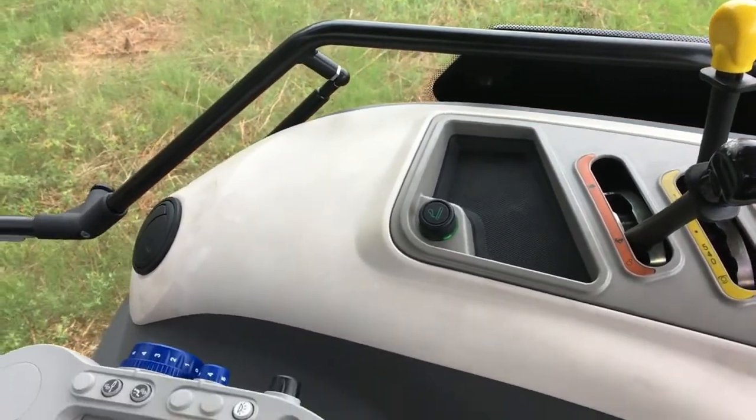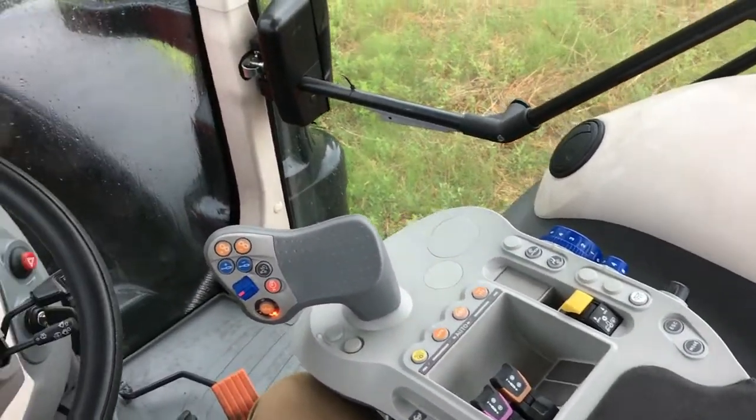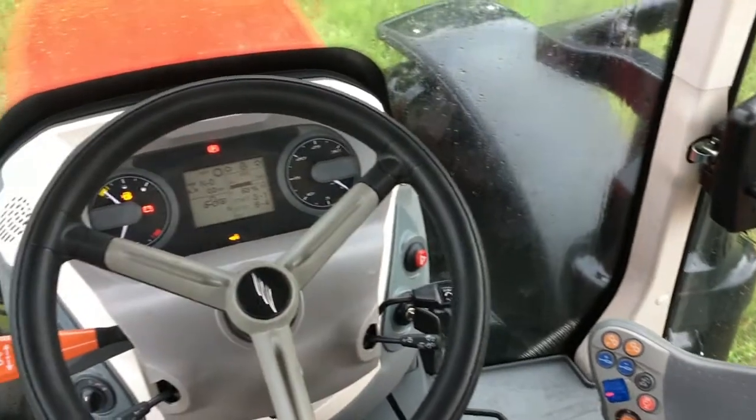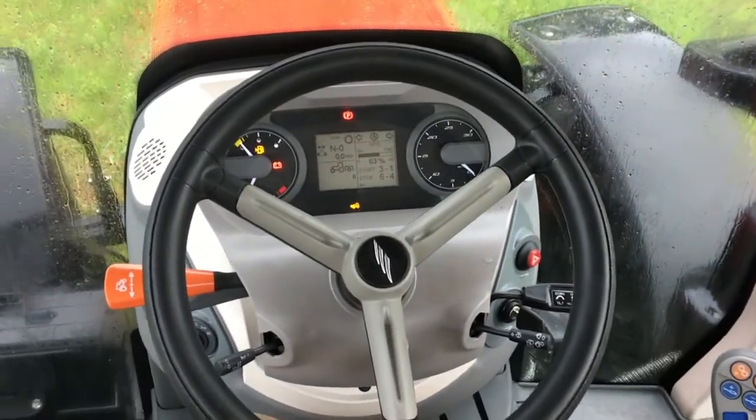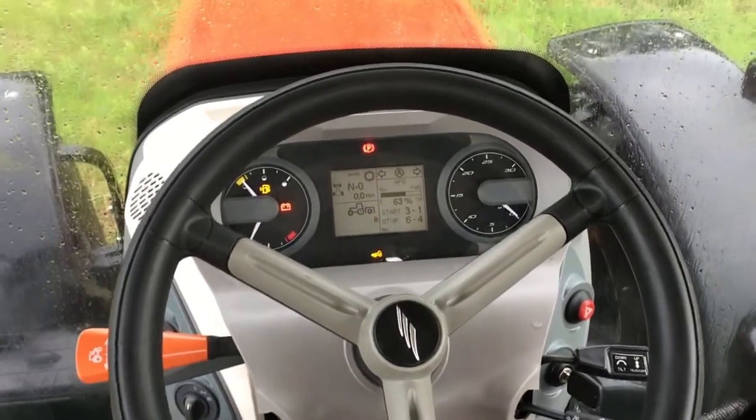Those are the major controls of the X7 Premium Series ProDrive tractors. For more information, please visit our website at www.McCormickNA.com.